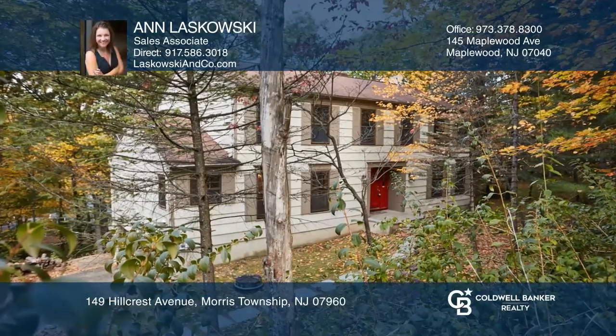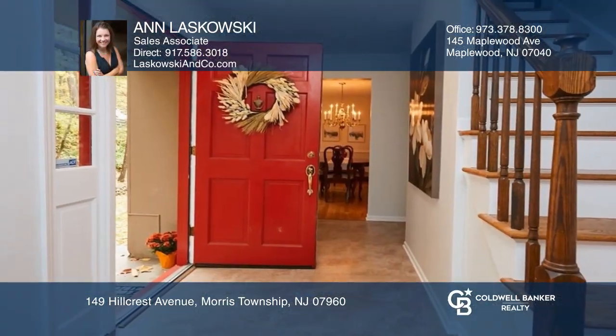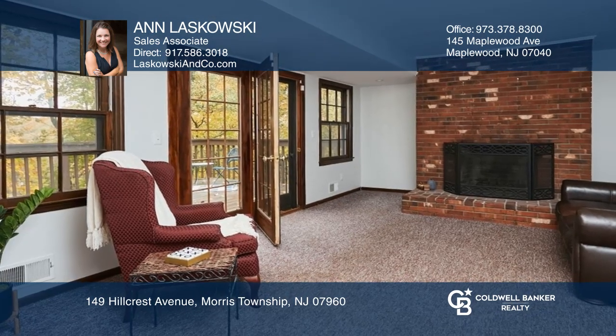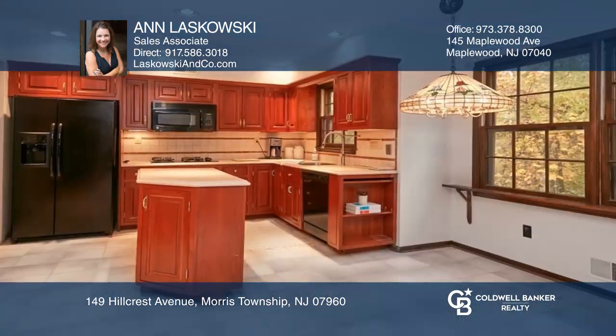This lovely Burnham Park home sits in a great location near parks, schools, and more. Highlights include beautiful hardwood floors, an updated kitchen, family room with wood burning fireplace, a primary suite, and a full finished basement with access to the oversized two-car garage.